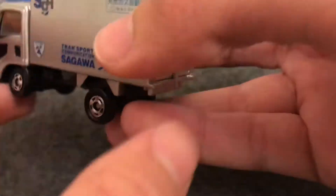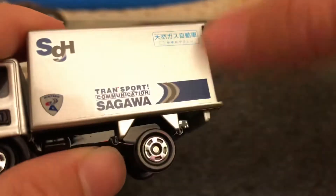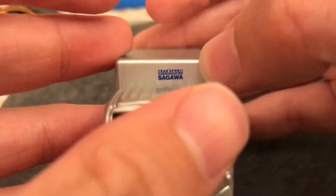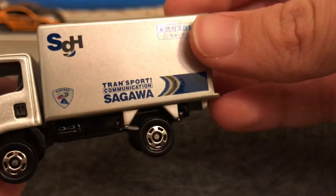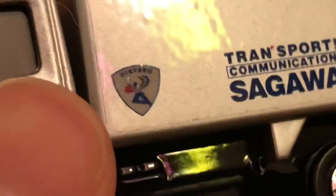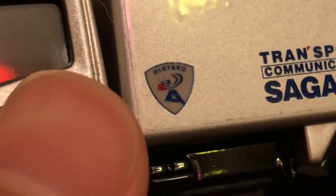On the side there are stickers — yeah, they still use stickers. There's a very off-center sticker on the top that reads 'Swaga Transport Communication SGH,' and there's a little logo of a guy running with a red package in his hand. It also says 'Nikatoko' on the side.